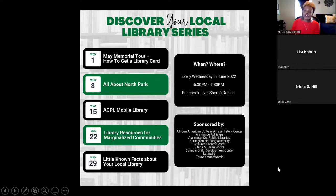This is the Discover Your Local Library series, with an event planned for every Wednesday this month, from 6:30 to 7:30. This first week is May Memorial. Next week we'll learn about North Park. On the 15th, we'll see the mobile library and talk to the mobile librarian about what's available and how you can request stops. The week after, we'll cover library resources for marginalized communities. And the final week, representatives from all local libraries will discuss their resources and upcoming events.